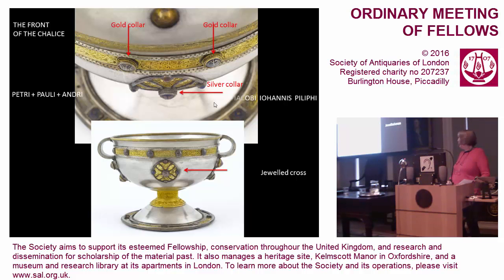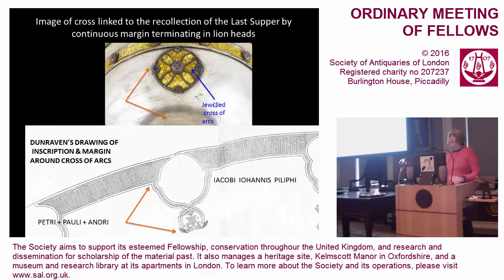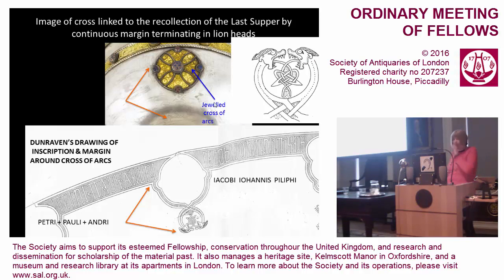The Cross of Arcs itself is jeweled and probably refers to the jeweled cross which stood at the spot where Christ was believed to be crucified at Golgotha. There is another very subtle link: the Last Supper is linked to the cross because the margin surrounding the inscription deviates, goes round the bottom half of the cross, and ends in two lion heads. So this is a very subtle way of linking the Last Supper with what followed — the crucifixion.